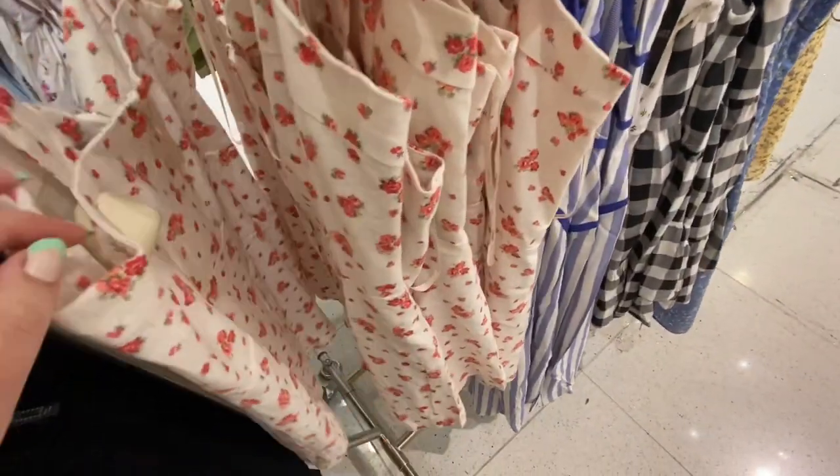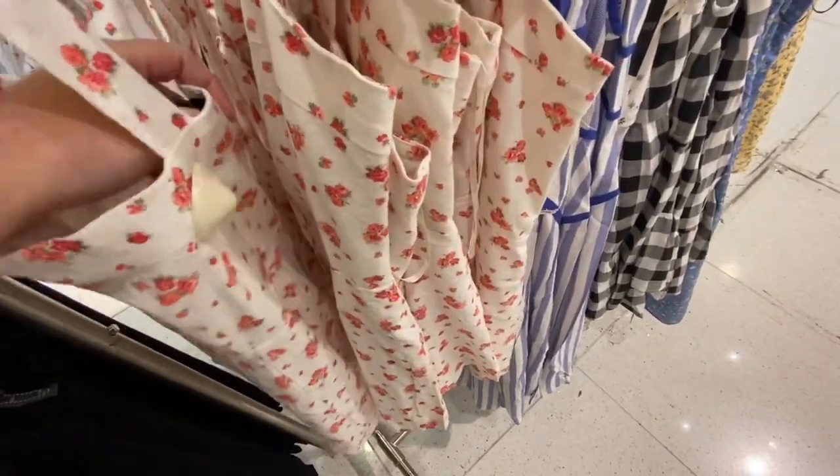In the back, they'll have a rack of clothes that are new. And they have so many summer dresses on this rack.